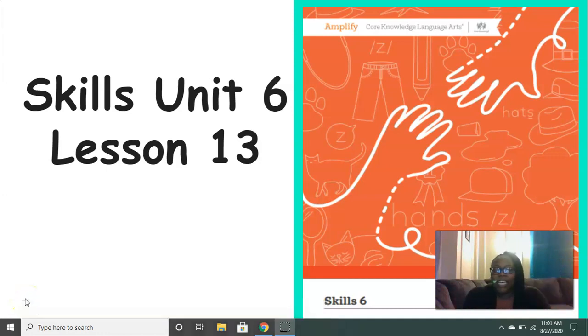Hi everyone, it's Mrs. Ferguson. Today we're going to be working on Skills Unit 6 Lesson 13.